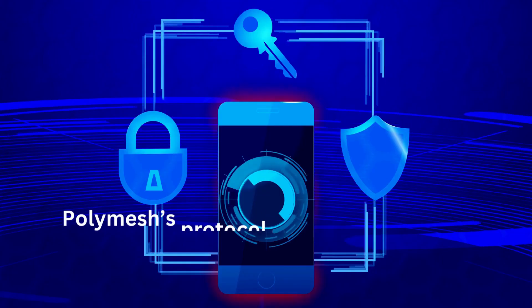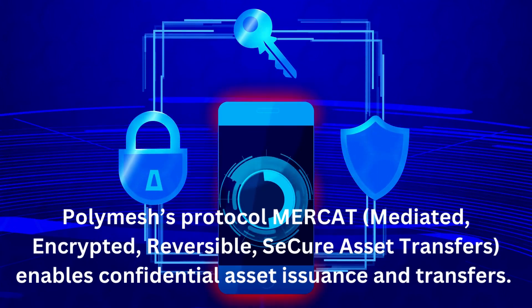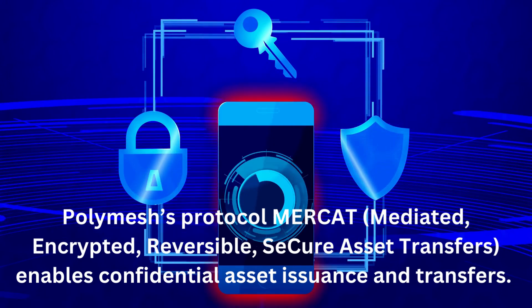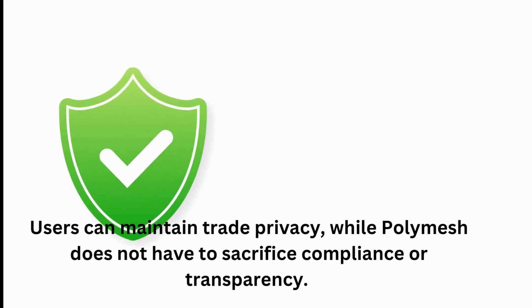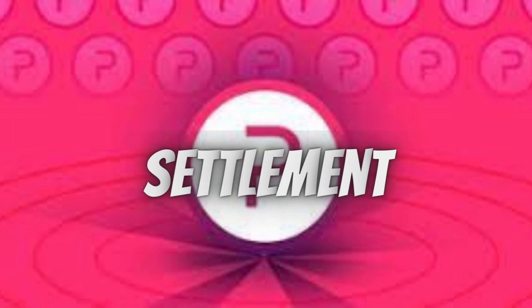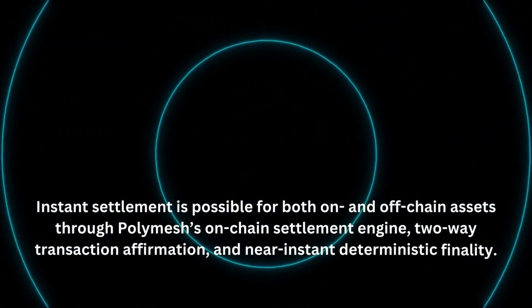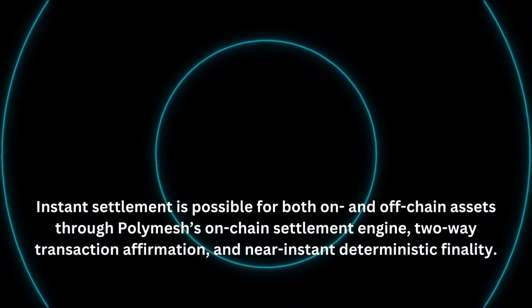Polymesh's protocol Mercat — Mediated, Encrypted, Reversible, Secure Asset Transfers — enables confidential asset issuance and transfers. Users can maintain trade privacy, while Polymesh does not have to sacrifice compliance or transparency. Instant settlement is possible for both on- and off-chain assets through Polymesh's on-chain settlement engine, two-way transaction affirmation, and near-instant deterministic finality.